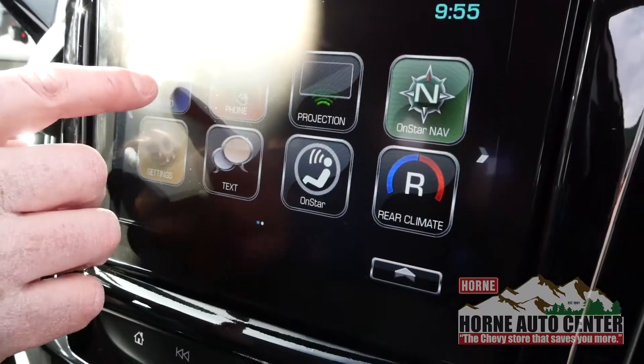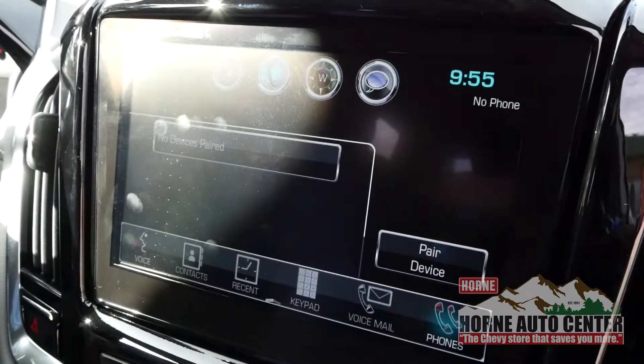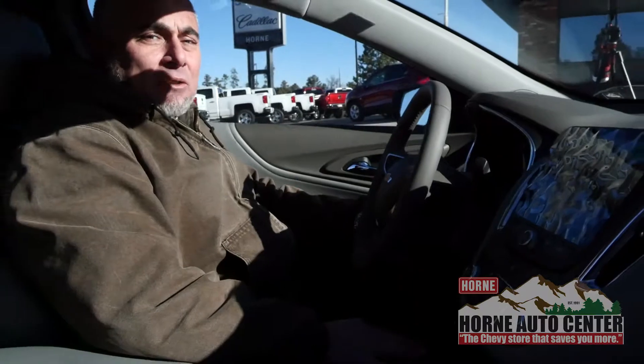It's rated 36 miles to the gallon, and some people are telling me they're getting up to 42 on the highway. You're gonna have a free trial period of OnStar, which comes with Wi-Fi, Android Auto, Apple CarPlay, and Google Maps right there on your stereo. Lots of great features on the 2018 Malibu and we're blowing these things out, making room for 2019s.